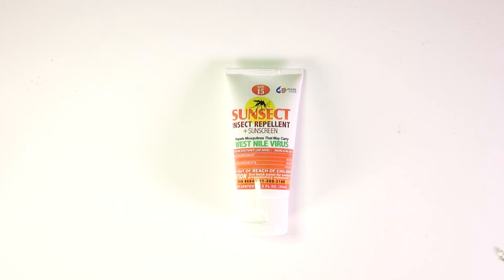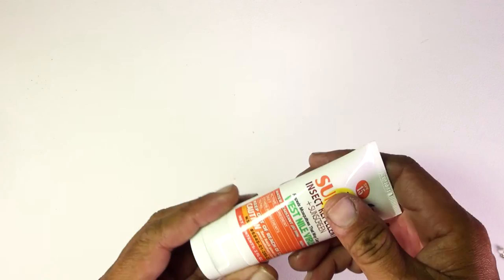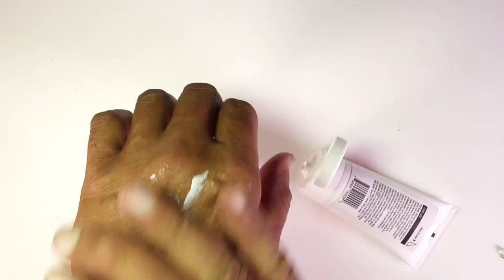I like the fact that it doesn't burn my eyes, and it goes on my skin without being very oily. As you can see, I will demonstrate right now on the back of my hand. I use this on my face — even though I have plenty of face masks, I don't like to wear them because it gets hot. I don't want raccoon eyes either. But as you can see, it goes on pretty, pretty good.